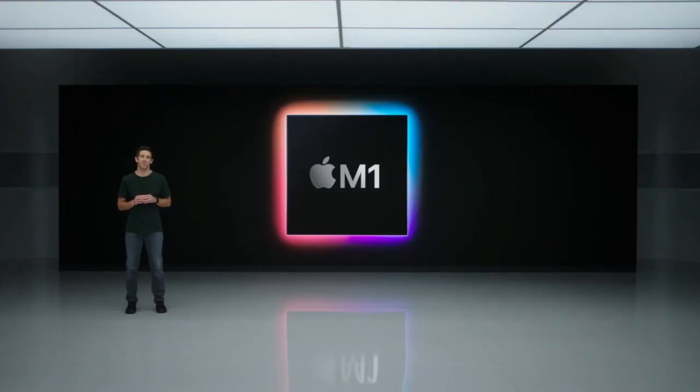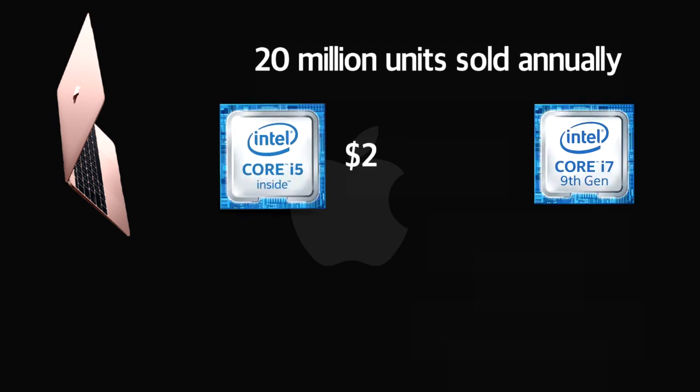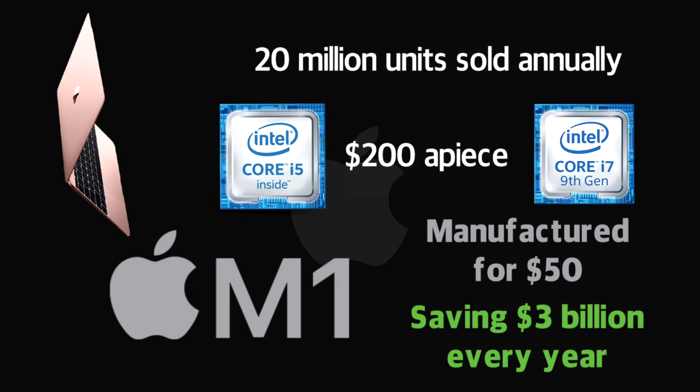But what's this got to do with the M1 chip? Well, the newer processors are built to improve the performance of Apple's laptops. The past few years have seen MacBooks sell around 20 million units annually, acquiring their previous chips — the Intel Core i5 and i7 — for around $200 a piece. Experts believe Apple's new M1, which is designed in-house, cuts out the middleman and can be manufactured for just $50 — a saving of around $150 per unit, or $3 billion every year once integrated into every model of MacBook.